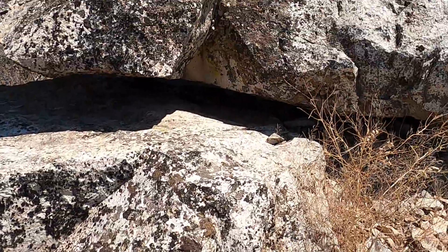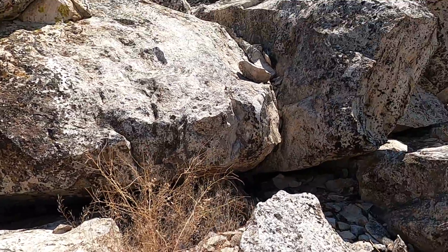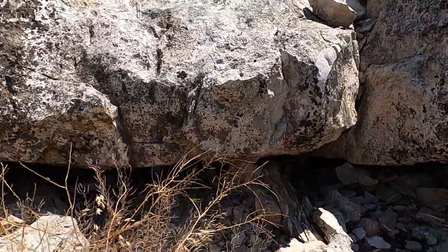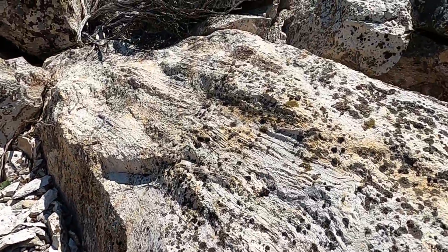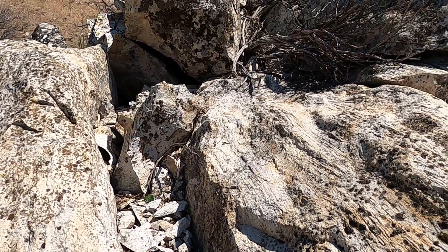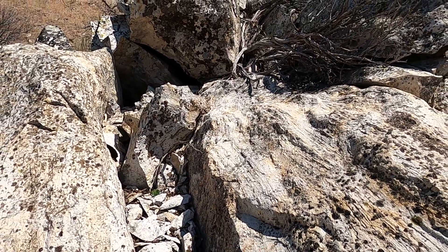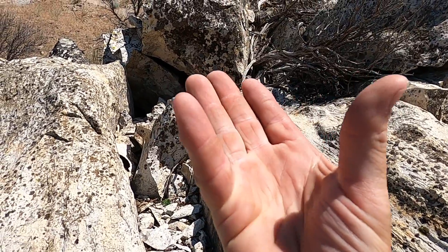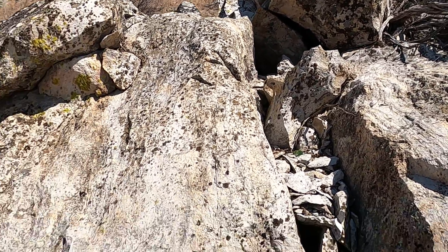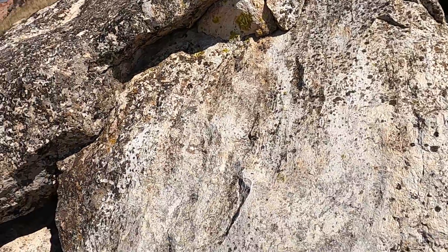This grades into some rhyolite that has some flow foliation, some banding in it. As this thick, toothpaste-like magma was working its way towards the surface, you can actually see some of the flow lines there in this very viscous material.